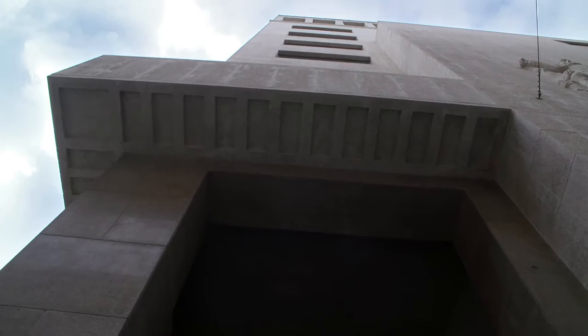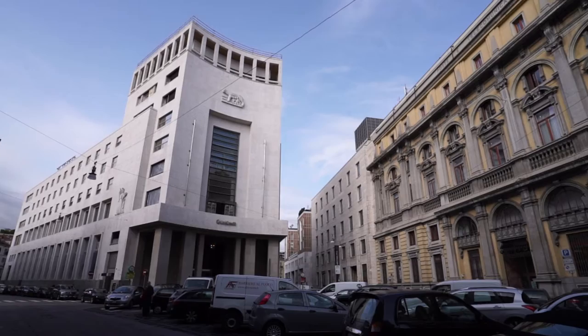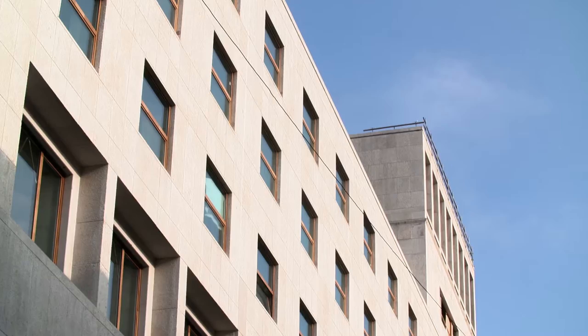We would like to introduce the renovation of this building located in the most central area of Milan. We have focused on doing what is right from an environmental perspective according to the LEED standards.